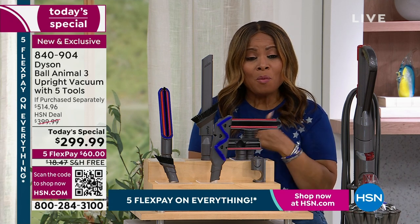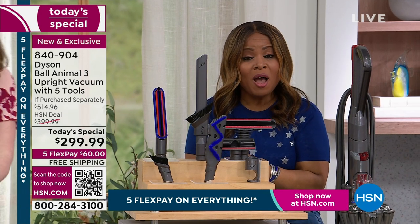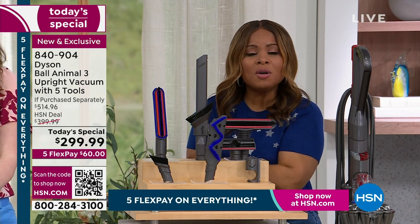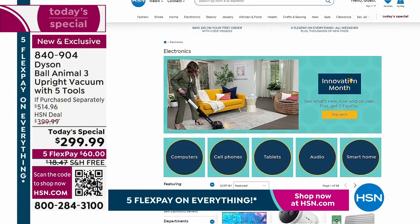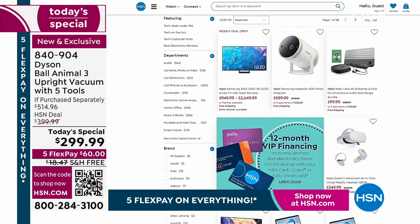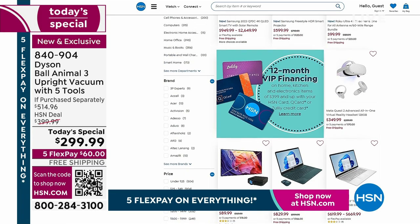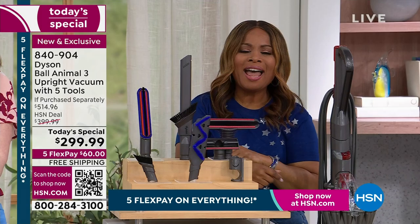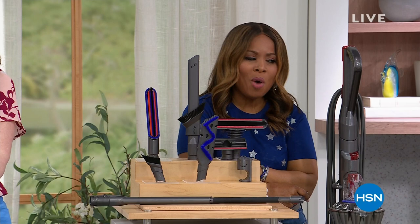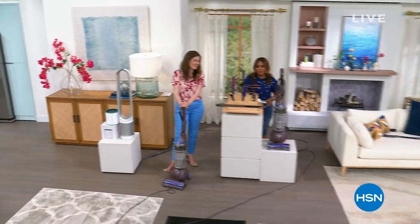We are going to be reminding everybody about some of the other great things happening around HSN all month long. In addition to celebrating you, our customer, we're also celebrating Innovation Month at HSN. On our website at hsn.com, you'll find a terrific assortment of very cool innovative products. One big brand — Dyson. Two Today's Specials. One is the Animal 3 Dyson Ball. Come on back to learn more about the second one.